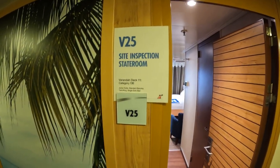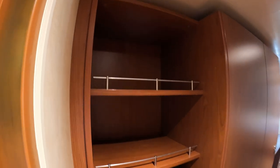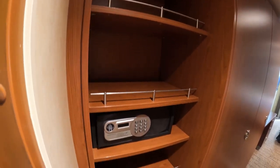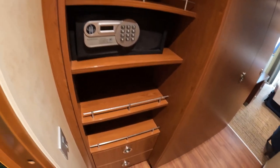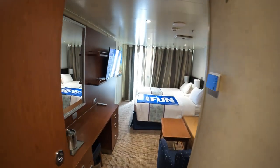This is cabin V25 on Carnival Elation. It's on deck 11. It is a junior suite, but it has an obstructed view balcony, so it'll be slightly cheaper than the regular balconies — obstructed view, if that doesn't bother you.